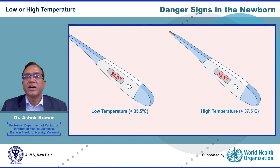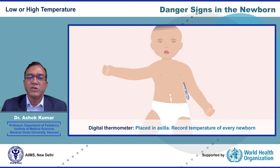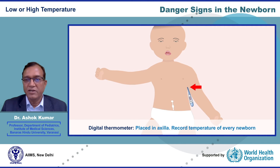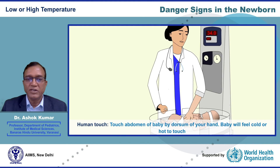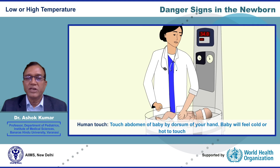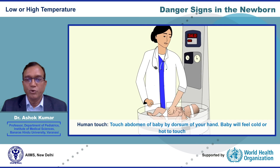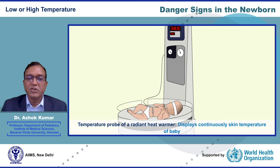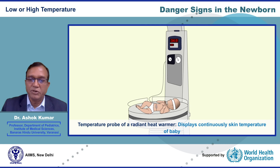Low or high body temperature are common in newborns and indicate a serious illness such as infection. Hypothermia continues to be a silent killer of newborns because it is often undocumented and remains untreated. A digital thermometer is the most commonly employed method; the thermometer is placed in the axilla. You must record and document the temperature of every newborn baby brought to a healthcare facility. Human touch can also be used — touch the abdomen of the baby with the dorsum of your clean hand; the baby will feel cold or hot to touch. The temperature probe of a radiant heat warmer can also be used to record skin temperature continuously.